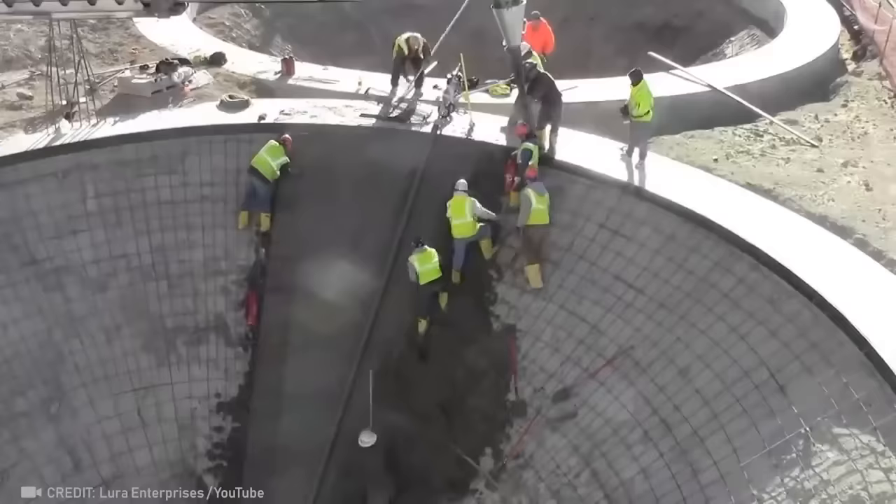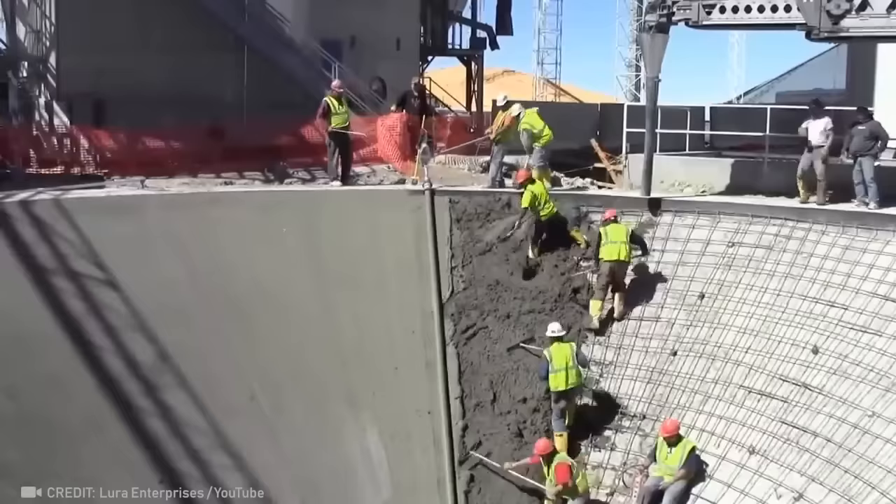These builders can cover a comb structure from top to bottom in concrete, with a 38-degree slope.